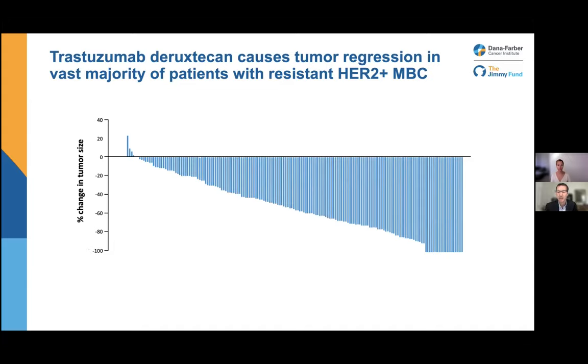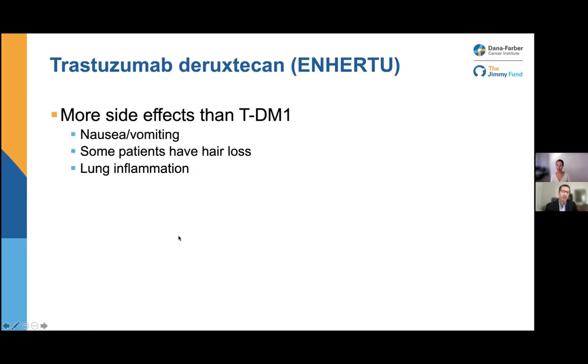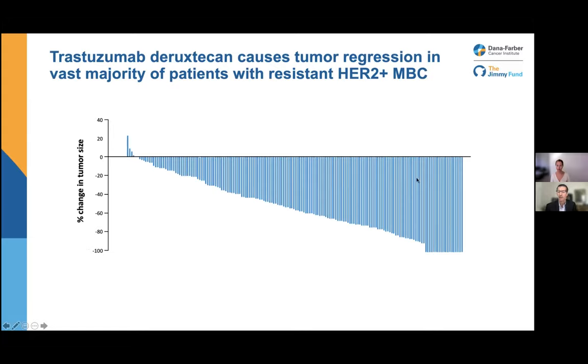Enhertu was tested in patients who had HER2-positive metastatic disease whose cancer had already progressed on TDM1. In what's called a waterfall plot, each line represents an individual patient's response. 97% of patients had their cancer either shrink substantially or at least stop growing — only a couple percent had cancer growing despite Enhertu. So this drug worked in virtually everybody to some extent, consistent with the idea that even in patients with heterogeneous cancers, the drug could still work. This was a really exciting development and led to the approval of Enhertu a few years ago.